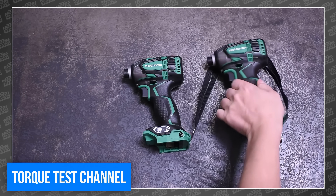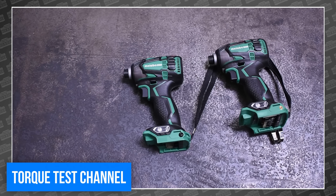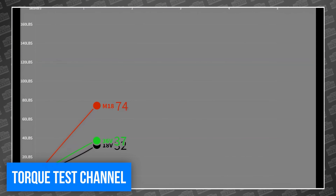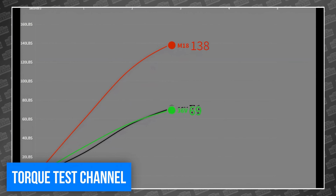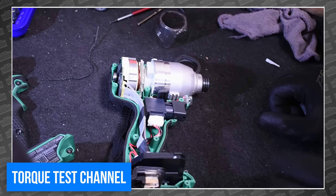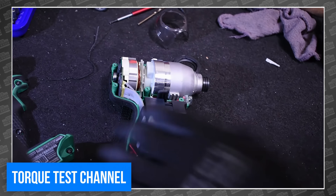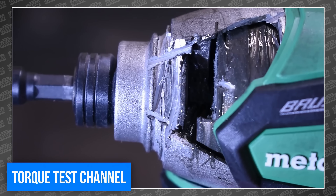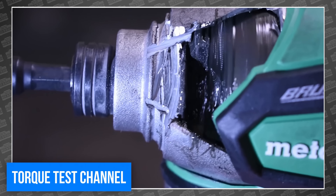This is the extremely popular Metabo HPT triple hammer impact in both 18 and 36-volt clothing. In a previous video, the team noted some odd behavior and assumed it had to be with the unique three-hammer design. But instead of just assuming, they decided to cut one open and use a high-speed camera to watch the hammers in action. And sure enough, they found some odd behavior, including the occasional skip.